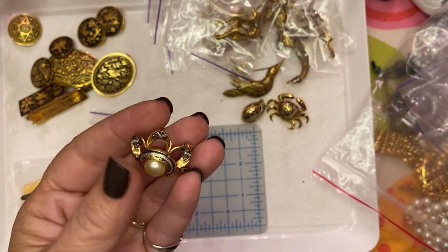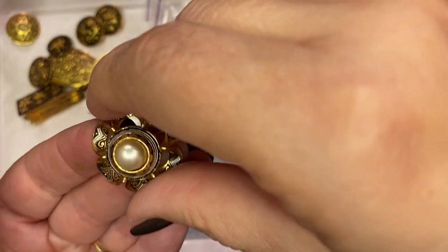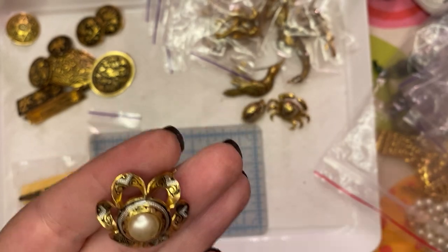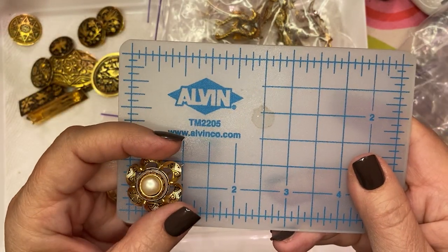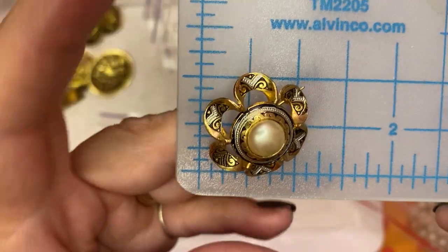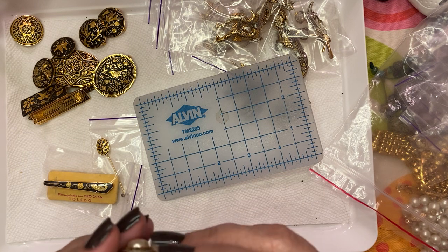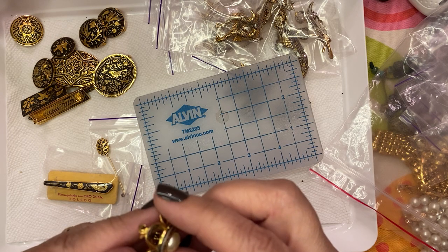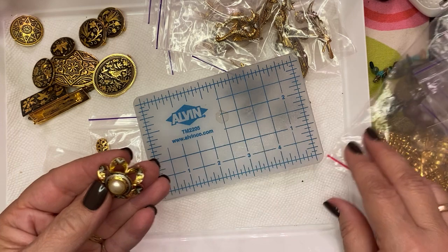This one is really cool — it has a pearl in it, it is older, it's in excellent condition. It's kind of like just a single flower, about an inch maybe a little outside of an inch round. The pin is really straight — this one's in excellent, well-cared-for condition.